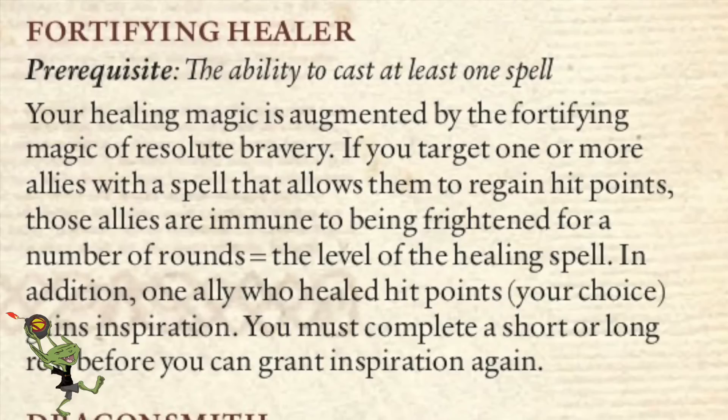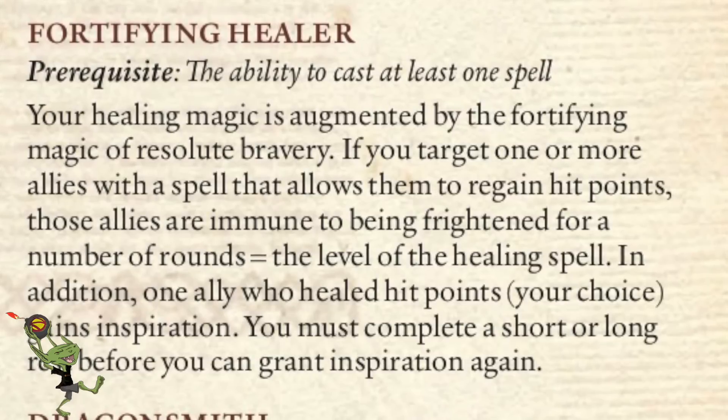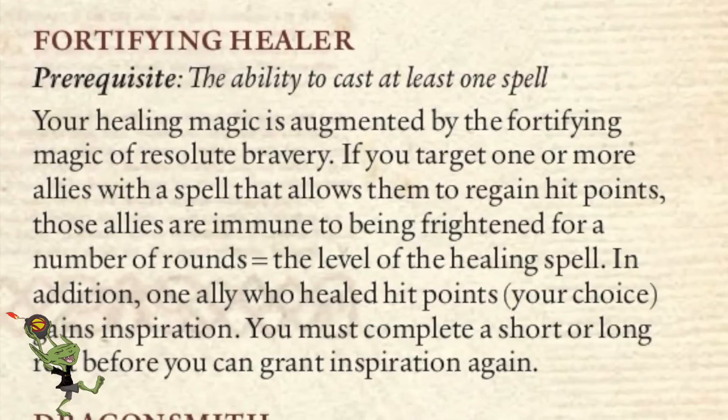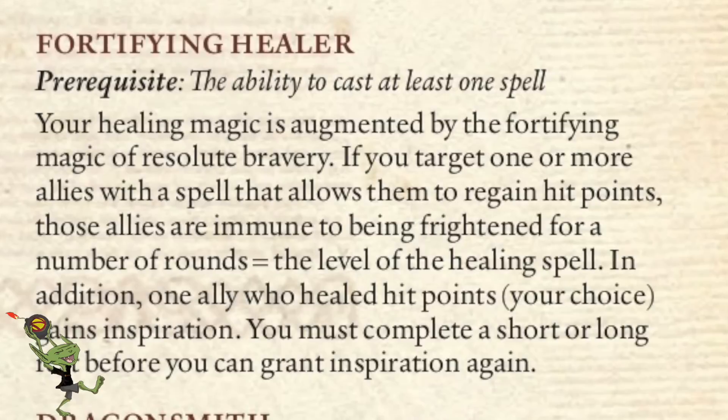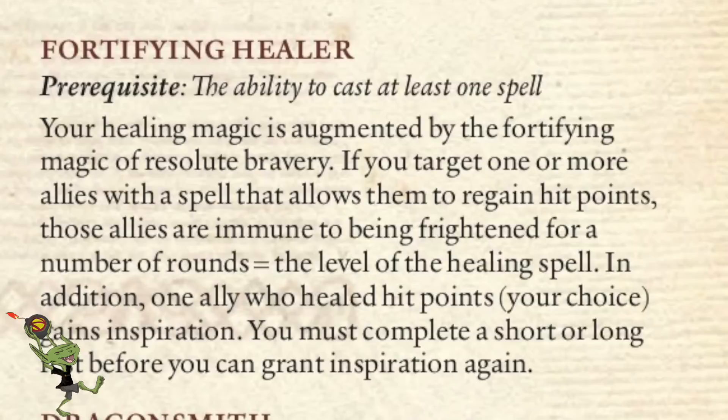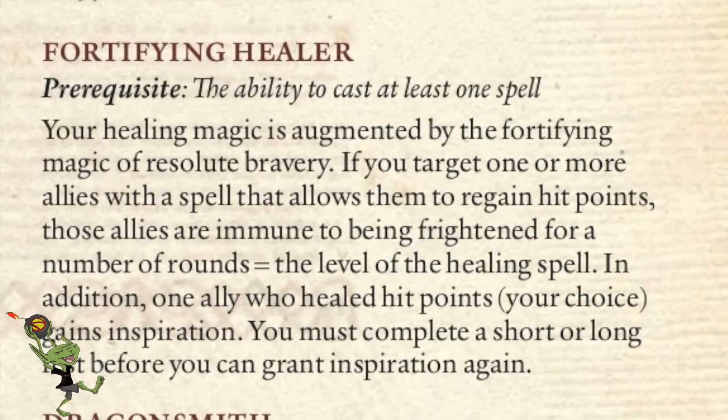Next we have Fortified Healer. Healing magic is augmented by the fortifying magic of resolute bravery of the target. When you target one or more allies with a spell that allows them to gain hit points, those allies are immune to being frightened for a number of rounds equal to the level of the healing spell. In addition, one ally you choose gains inspiration. You must complete a short or long rest before you can grant inspiration again. Being able to heal somebody and make them not afraid anymore is a big bump — totally worthwhile if you're going to be fighting dragons.